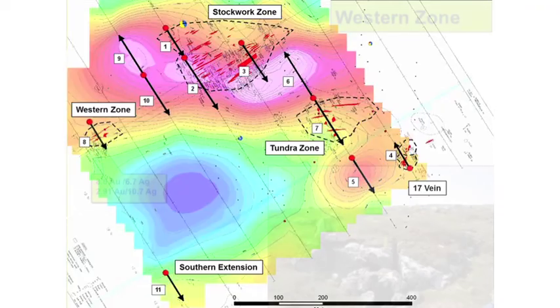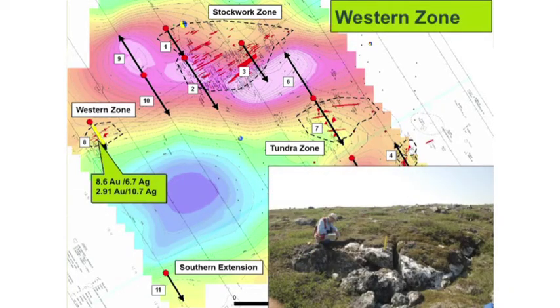The next area is called the western zone. We believe it is an extension of the stockwork zone. Here you're getting 8.6 grams per tonne gold with 6.7 grams per tonne silver from a vein that's about 3 metres wide. In addition, other veins are showing gold in the order of 2.9 grams per tonne along with 10.7 grams per tonne silver. Here you're seeing that 1 to 4 or 1 to 5 ratio with silver again, similar to what we saw in the 17 vein. We've got one drill hole going across this to look at this series of veins and see if we have an extension from the stockwork.